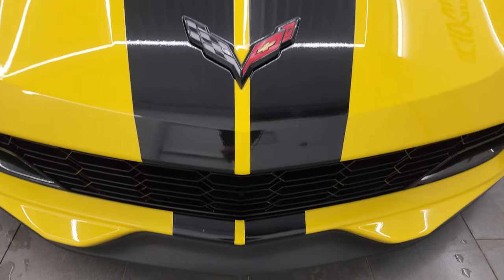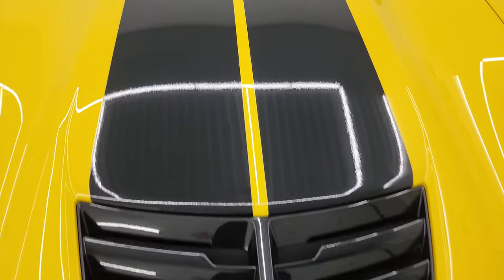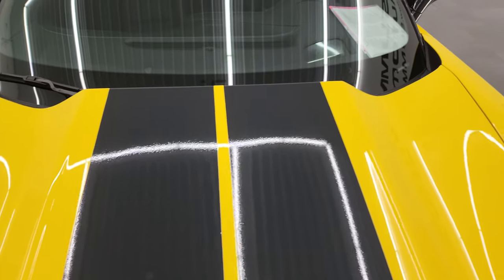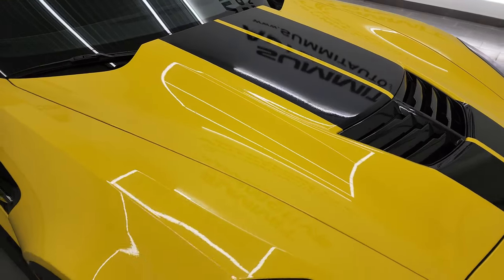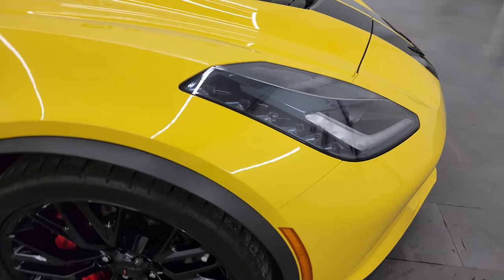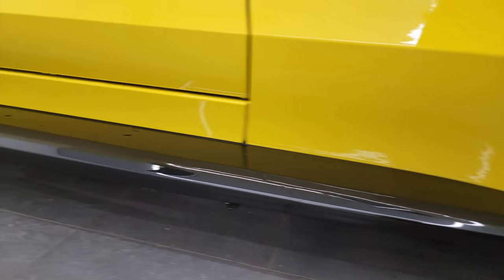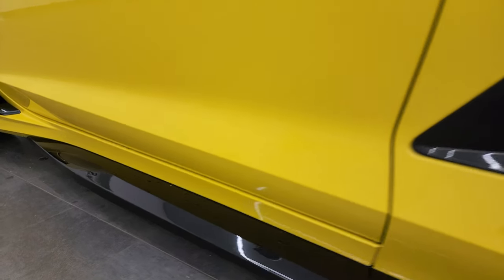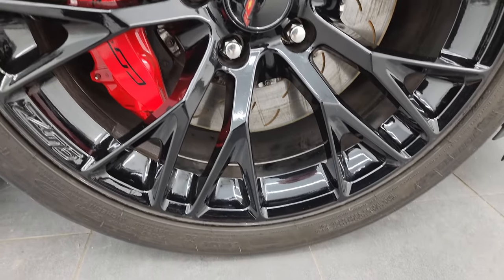You get the black stripes down the center of the vehicle, they are in nice condition, and the hood is in nice condition as well. Passenger side front fender has no major scuffs or scrapes on there. This lower valance is in nice condition too, and the passenger side front wheel has no major scuffs or scrapes.